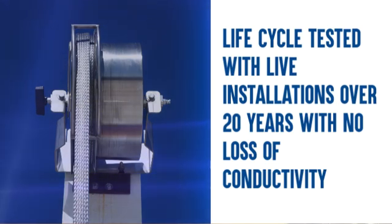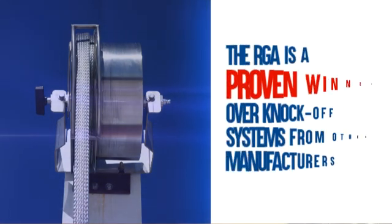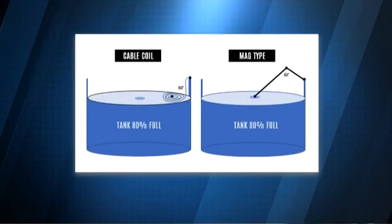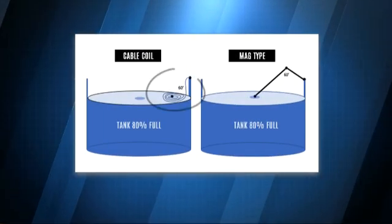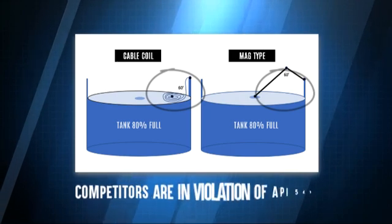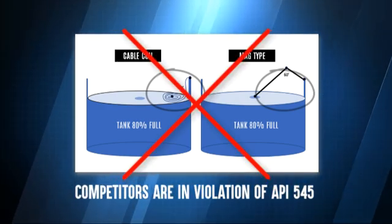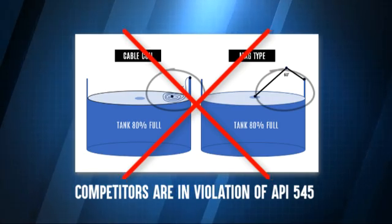The RGA is a proven winner over knockoff systems from other manufacturers. Other competitors have conductors nearly 60 feet long regardless of roof height — they are in violation of API 545, which requires the shortest possible path for current to travel to ground.